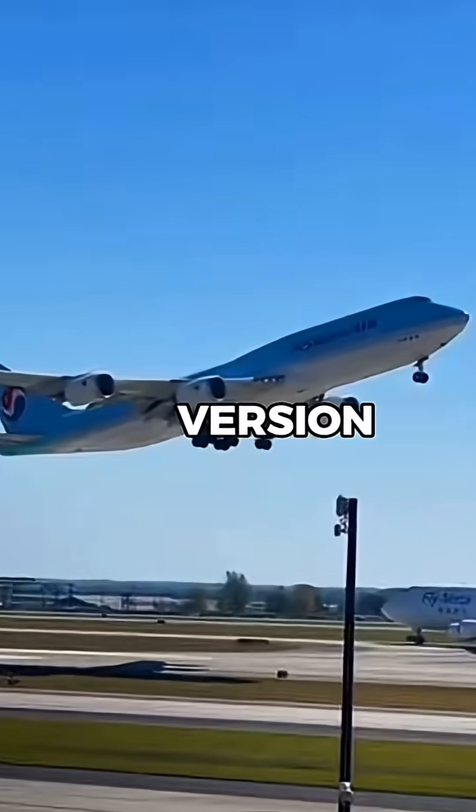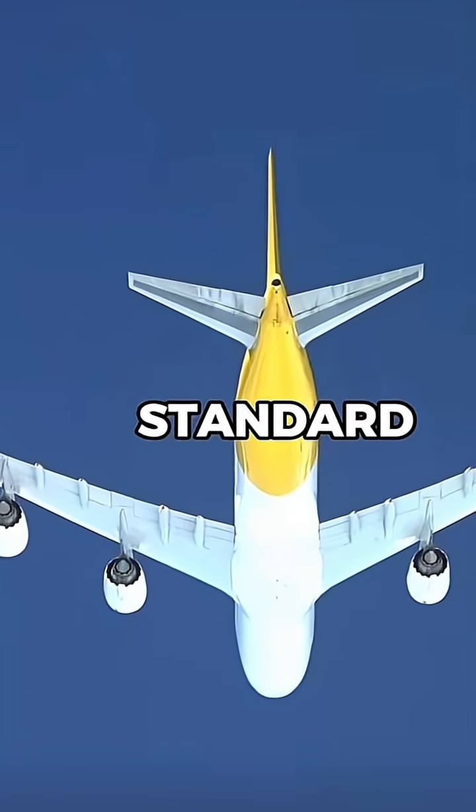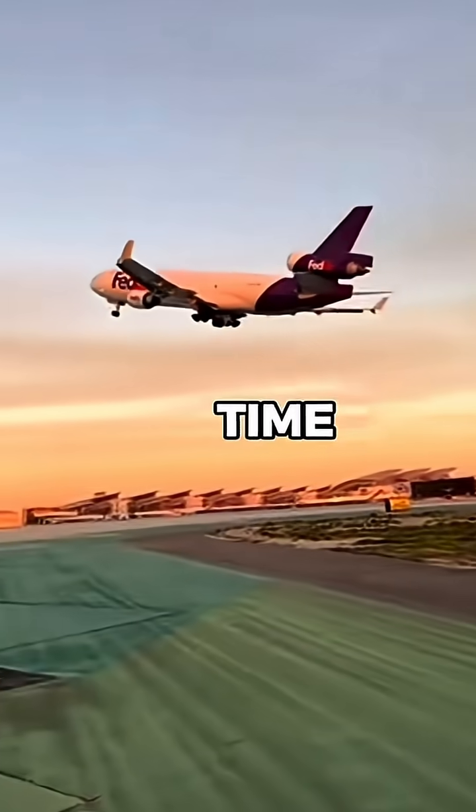Boeing designed a special performance version of the 747 that could fly farther and faster than the standard 747, targeting ultra-long haul routes that other planes couldn't reach at the time.